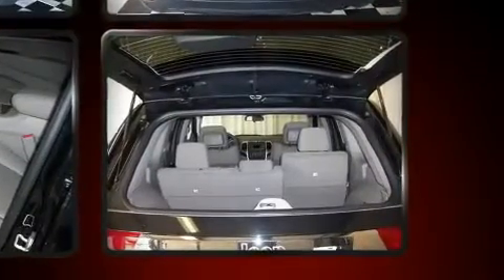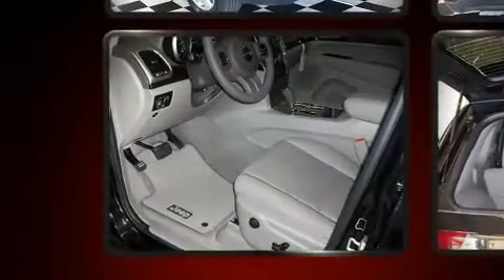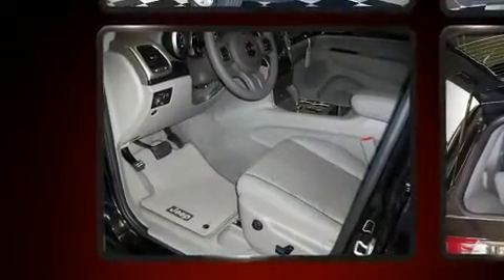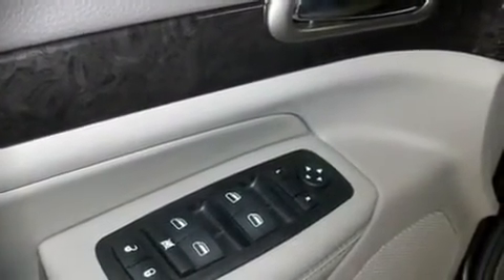Top features include remote keyless entry, front bucket seats, a split folding rear seat, tilt steering wheel, power door mirrors, power windows, an overhead console, and air conditioning. Stylish alloy wheels suggest both sport and refinement, residing elegantly within the fender arches.